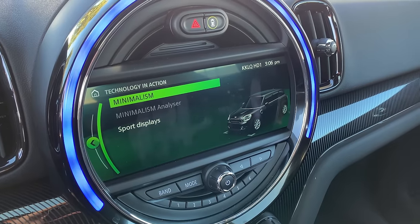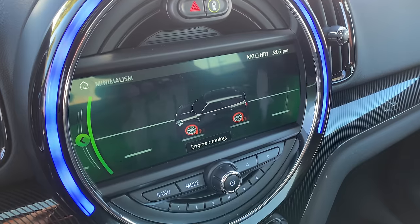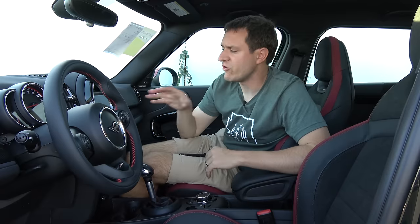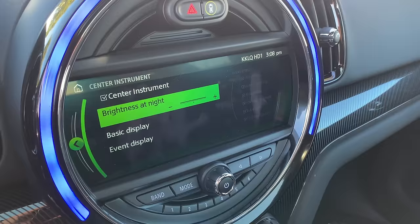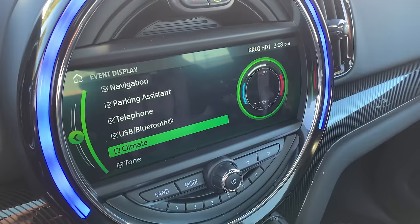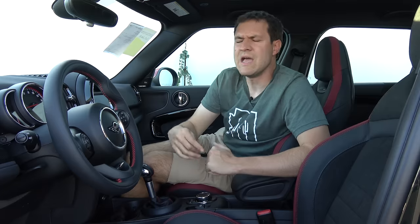Another feature: under 'Technology in Action,' you can click on something called MINIMALISM, which shows how the vehicle is currently operating — whether the engine is providing power, to which wheels, how they're turning, and where you're going. It's a general status update with a cute name. And if you don't like the giant circle changing colors during various functions, you can go into the infotainment and configure or turn that off — though I would judge you for it, because I think all of that is really cool.